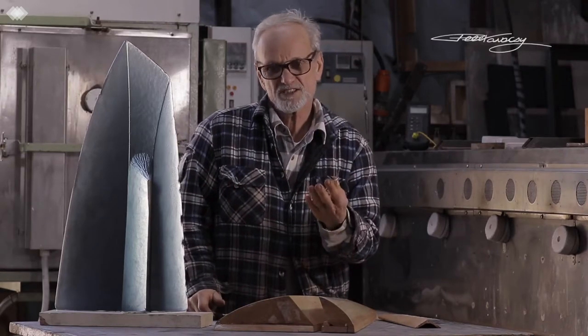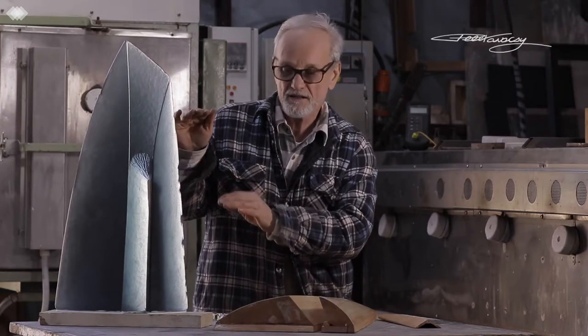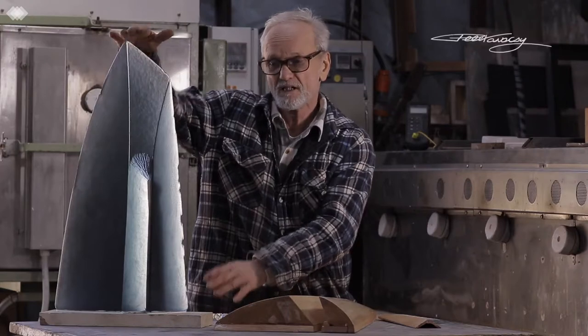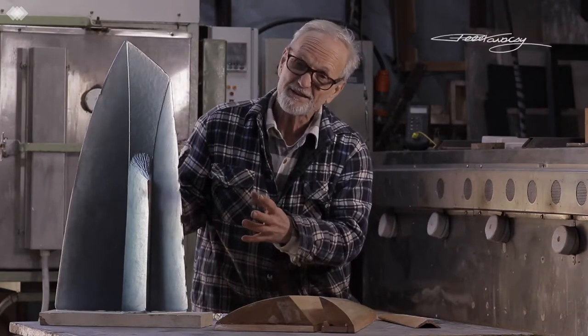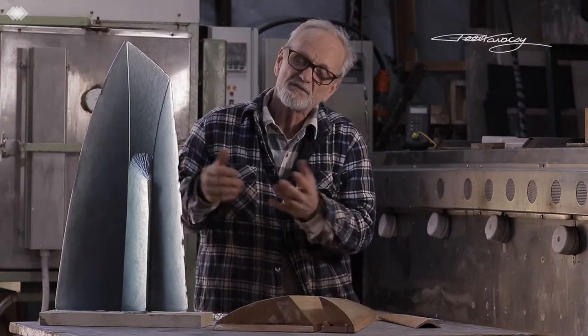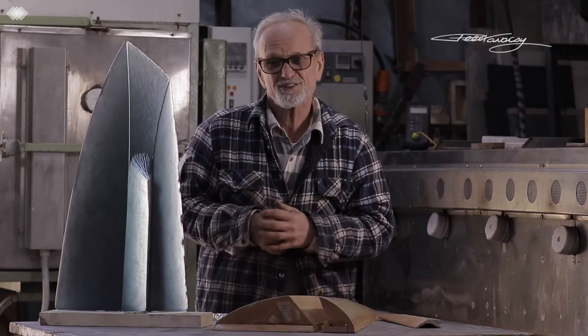It takes about six to eight weeks to produce a piece on this scale. This form stands 650 millimetres tall and weighs 15 kilograms. A piece from this style of work is valued between eight and a half and nine thousand Australian dollars.